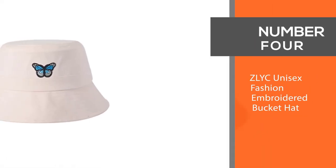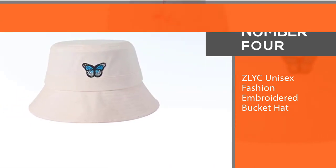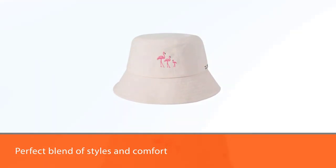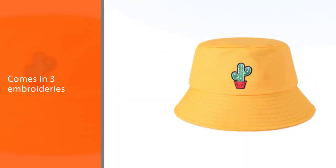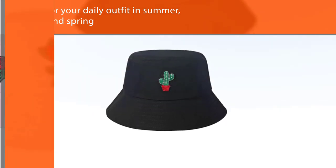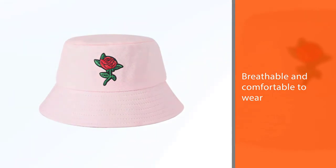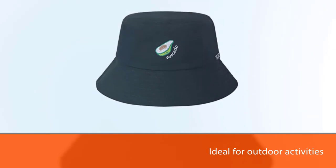Number four: ZLYC unisex fashion embroidered bucket hat. You will find the perfect blend of style and comfort in the ZLYC embroidered bucket hat. It comes in three embroideries, great fit for your daily outfit in summer, autumn, and spring. It is breathable and comfortable to wear. The brim, 2.2 inches wide, is short but enough for some shading. Ideal for outdoor activities such as hunting, camping, golfing, fishing, and hiking. Suitable for women, men, and teens.